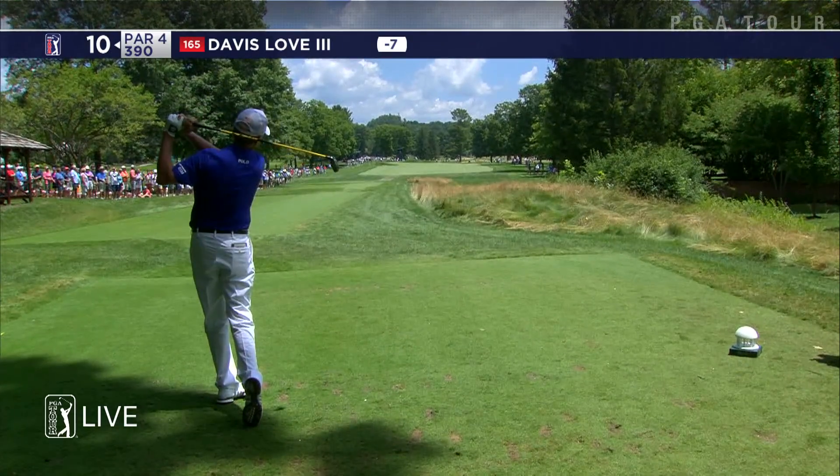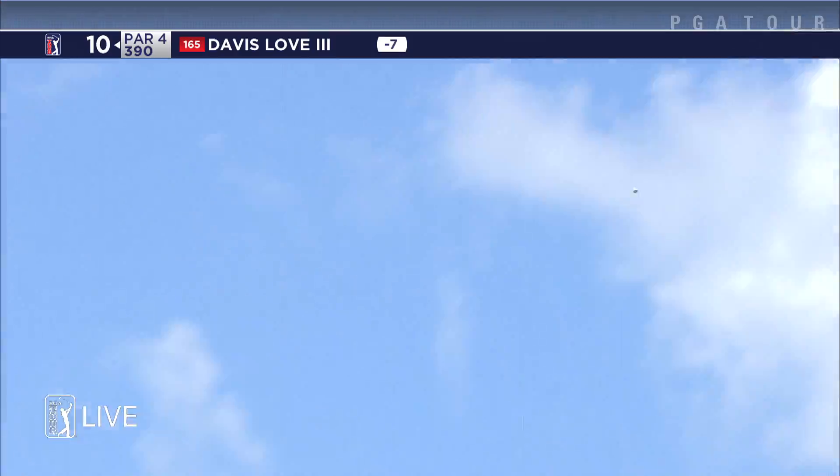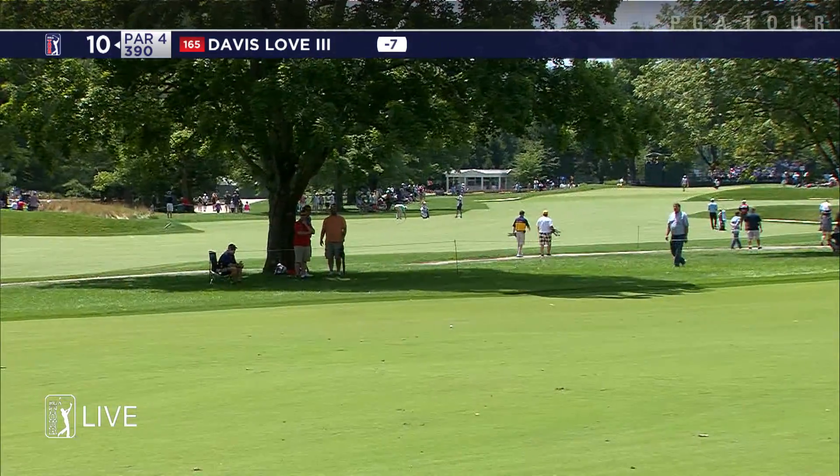Taking on the captain's role and really embracing being in front of the camera, which he did not do. He was happy to yield to Tiger and Phil and all those who came before him.